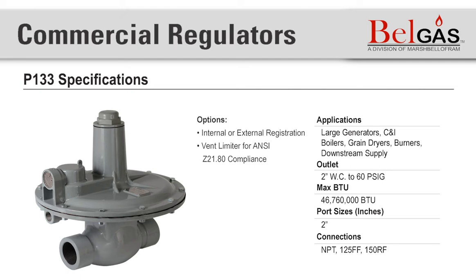BellGas also offers the P133, which is a direct-operated pressure-reducing regulator with external pressure registration. This is used in commercial and industrial applications, such as furnaces and burners, where sensitivity and accuracy are critical. The regulator utilizes a balanced diaphragm design, which minimizes the effects of supply pressure variation on output pressure. The P133 is available in low, high, or heavy pressures, and is also suitable for large generators, commercial and industrial boilers, grain dryers, pressure monitoring, and downstream supply applications.